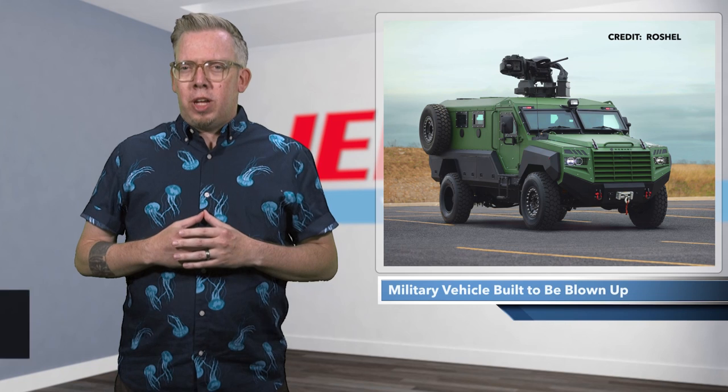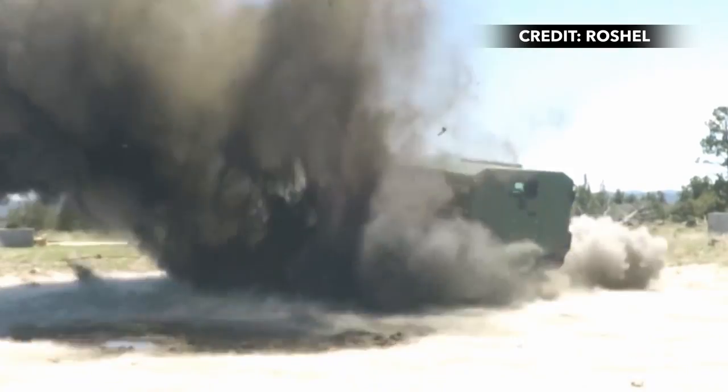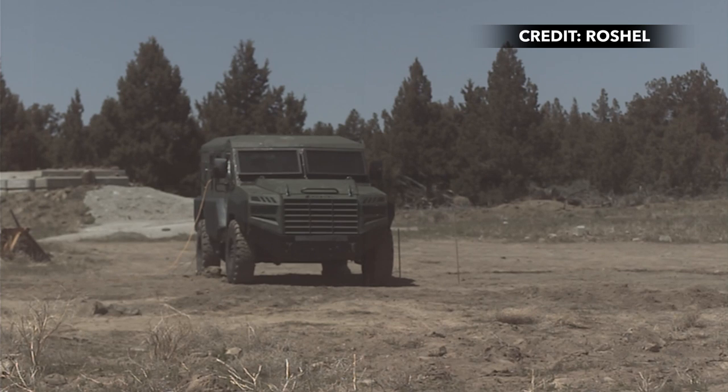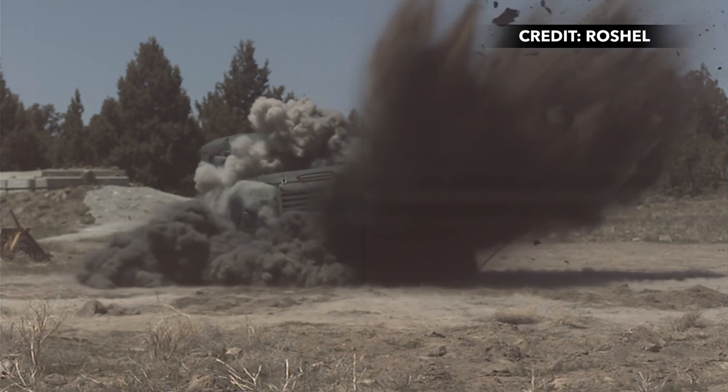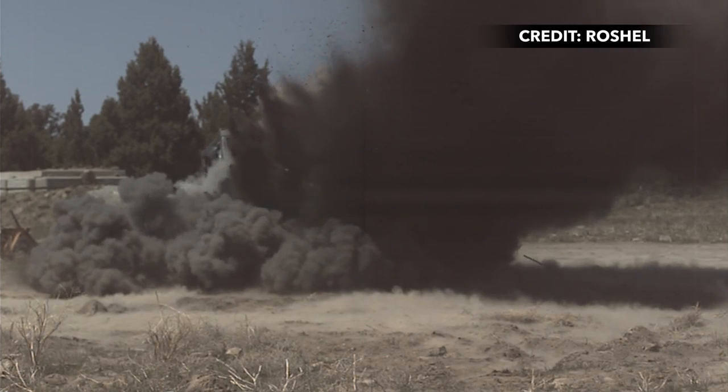Rochelle Smart Armored Vehicles said its latest military vehicle has proven resilient against multiple powerful attacks. The Senator MRAP, which stands for Mine-Resistant and Ambush-Protected, is a four-wheel drive, 6.7-liter turbo diesel military vehicle based on the Ford F-550 commercial platform.